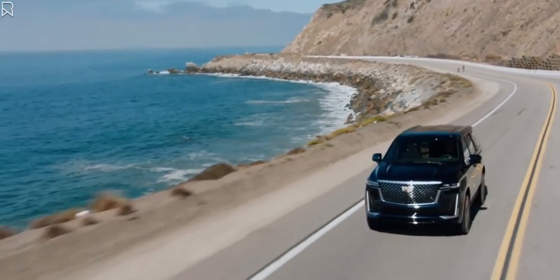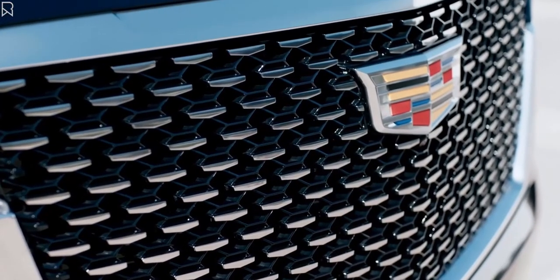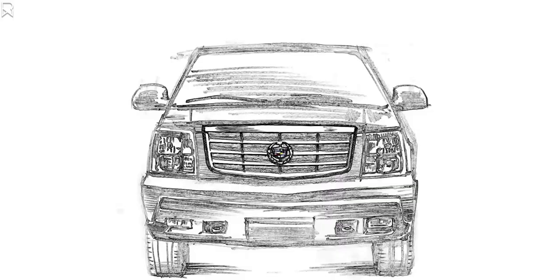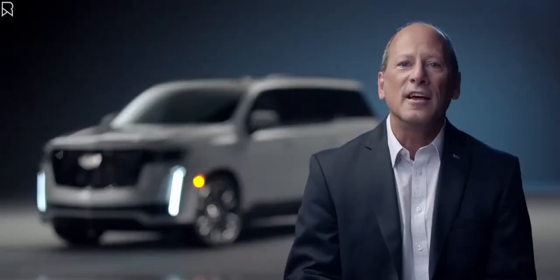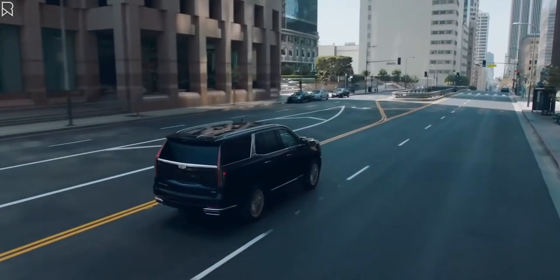The Escalade has been a cultural institution ever since its first appearance in 1998. The latest iteration features a completely new design that let our designers and engineers elevate the experience even further. Now let's hear from the folks who developed some of our favorite areas of the new Escalade.